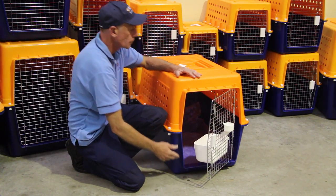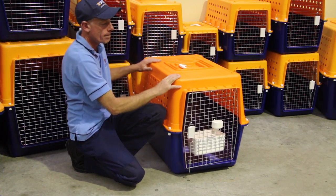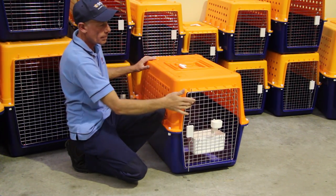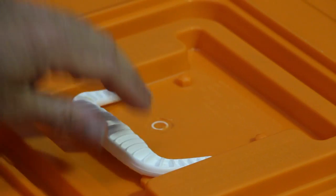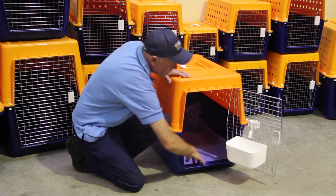The crate should have hinges secured top and bottom, sturdy and safe construction with ventilation holes on all sides, a handle on top or sides, metal bolts all around, and be leak-proof and clean.